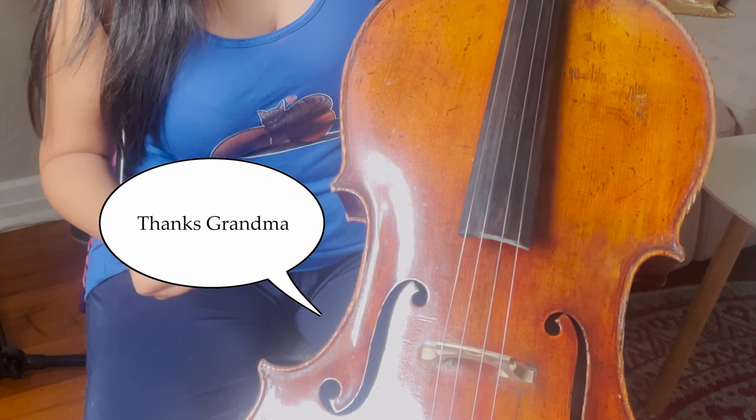Let me tell you a story about how I bought this instrument. I've had this since I was a teenager, so I've had it for many, many years. My mom actually borrowed money from my grandmother in order for me to have this instrument.